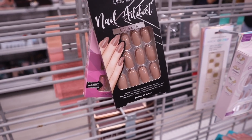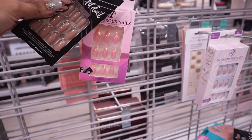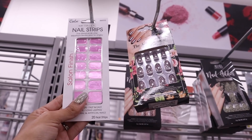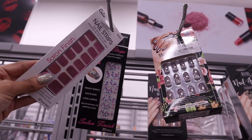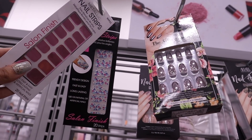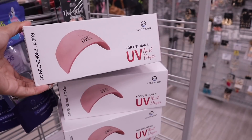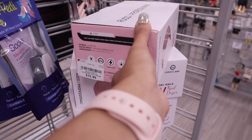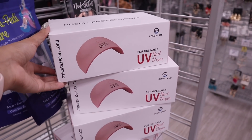They also have the brand Ardell in a nude pink color at $4, plus metallic nail strips labeled 'salon finish' and a glitter version. I've never seen a nail dryer at Burlington before — it's pink and priced at $13, which is a really good deal.